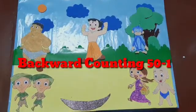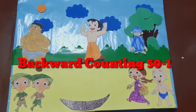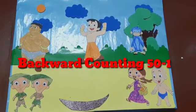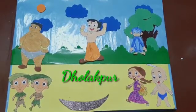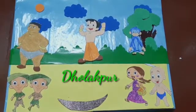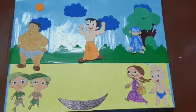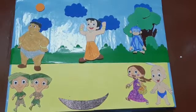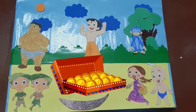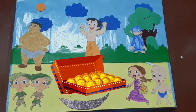Hello children, today your Trisha ma'am has come with your favourite friends. Welcome to Dholakpur. Today we will learn a new concept in your favourite place. We will learn backward counting 50 to 1 in Dholakpur with Dheem, Kalia, Chutki, Dholu Bolu, Jaggu and Raju. Are you ready? Come, let's count ladoos for Dheem from 50 to 1.